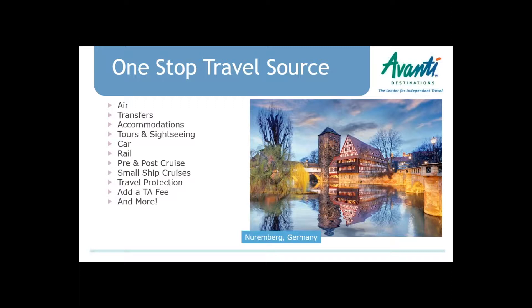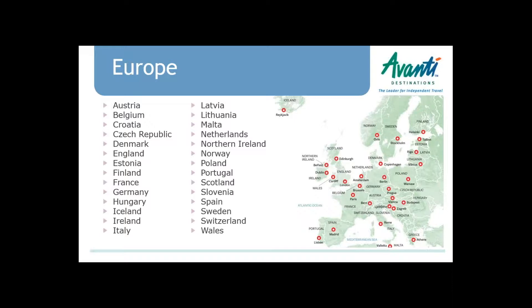Small ship cruises for Europe are really focused on Croatia, the Adriatic, and Greece. In Latin America, it's Patagonia and the Galapagos. We do some river cruise options — the Yangtze in China, as well as the Mekong through Vietnam, Laos, and Cambodia. We've got a lot of wonderful destinations.